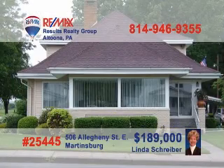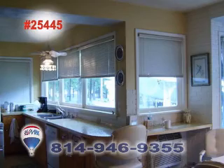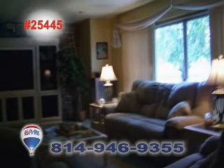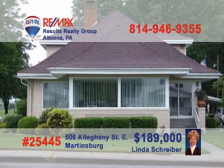Martinsburg is where you can meet REMAX Hall of Fame Realtor Linda Shriver to see this meticulously maintained home. There's plenty of room to spread out in this bright kitchen. The large, light dining room is just waiting for you to make it your own. The wood beams and chandelier in the formal living room give it an air of sophistication. You'll love the stone wall in the family room. The four bedrooms make this an incredible family home. Call Linda for more information.